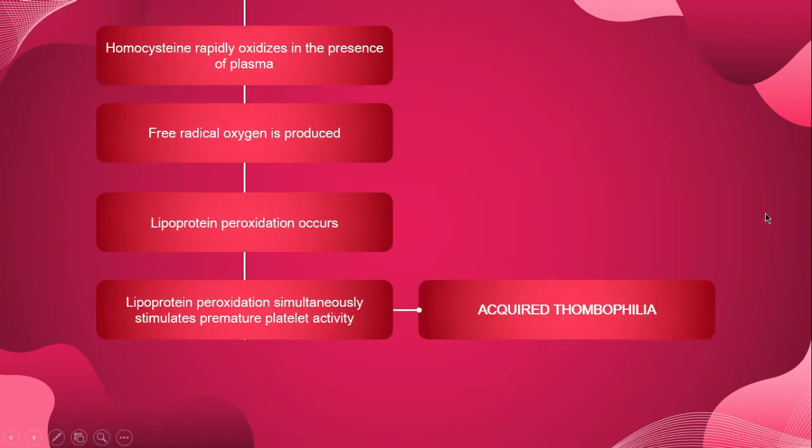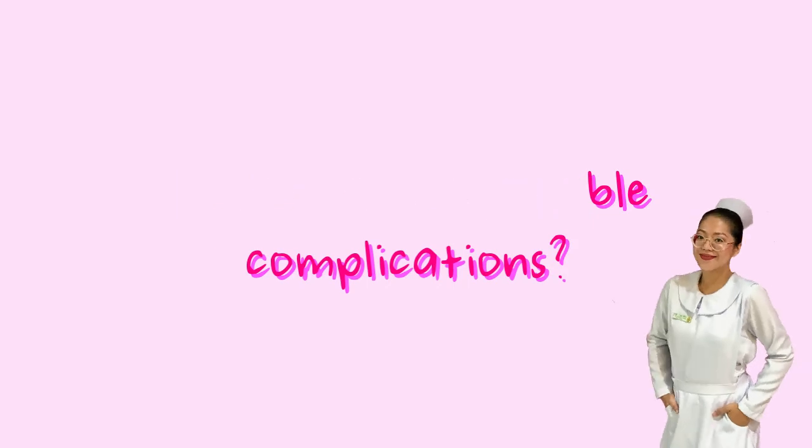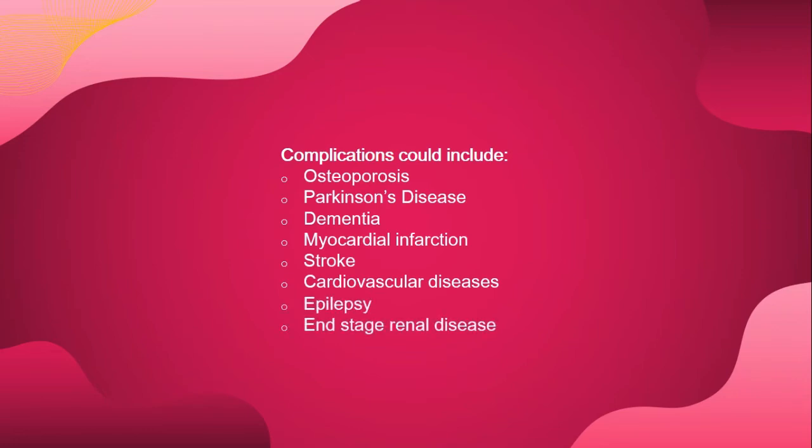If hyperhomocysteinemia is present, homocysteine rapidly oxidizes in the presence of plasma, producing free radical oxygen and causing lipoprotein peroxidation. Lipoprotein peroxidation simultaneously stimulates premature platelet activity, causing what is known as acquired thrombophilia. Complications of hyperhomocysteinemia can include osteoporosis, Parkinson's disease, dementia, myocardial infarction, stroke, cardiovascular diseases, epilepsy, and end-stage renal disease.